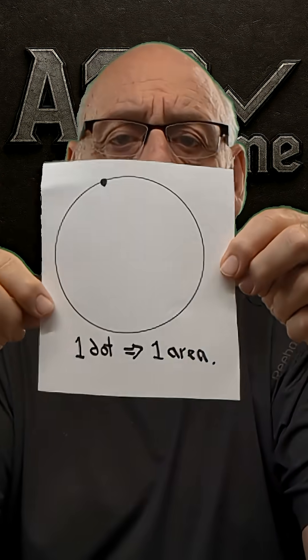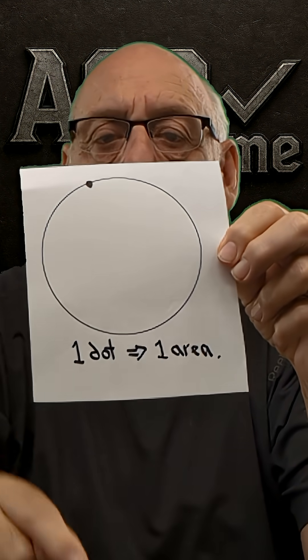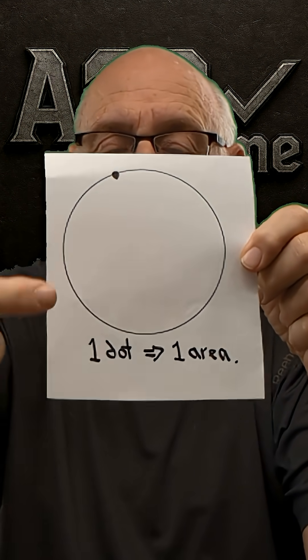Here's a fun thing. Draw a circle on a piece of paper, put a dot somewhere on the perimeter. You have one dot and one area, which is the area of the circle.